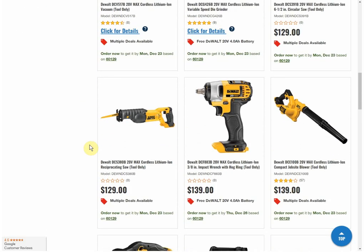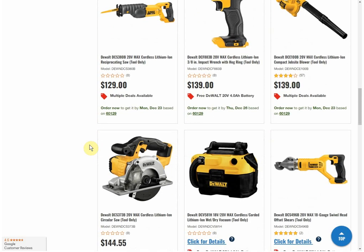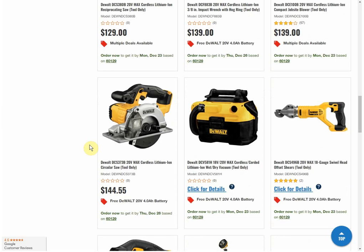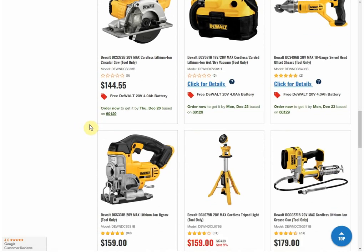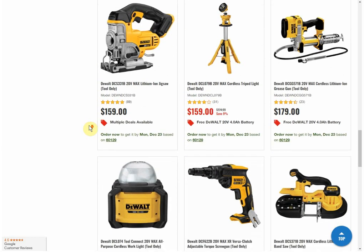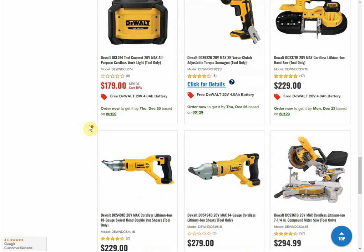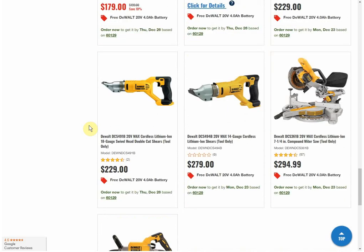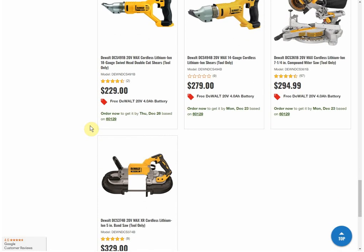So we've got a bunch of stuff here — I believe it's all brushed tools; I don't remember seeing a brushless tool. But you do have some high-value stuff and some cheaper items. Things are on sale. Anything that says 'click for details' is MAP pricing — minimum advertised price — so those are all discounted items. There's a bunch of tools to choose from to get this 4 amp hour battery. Obviously the cheapest items give you the greatest value for getting that battery, but if you actually need one of the other tools, it's really nice.